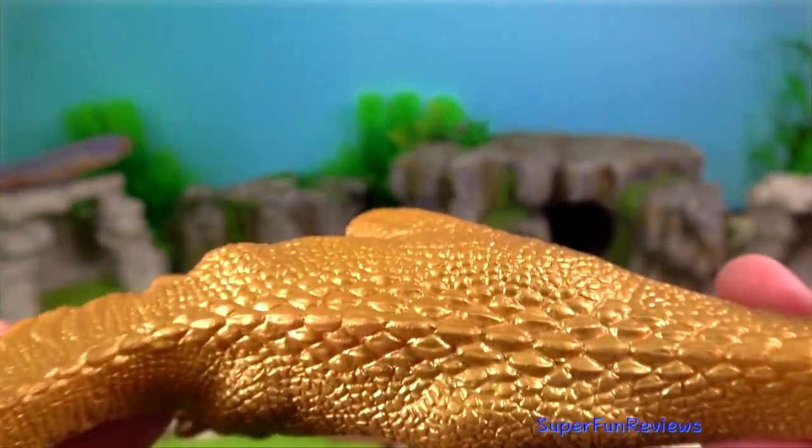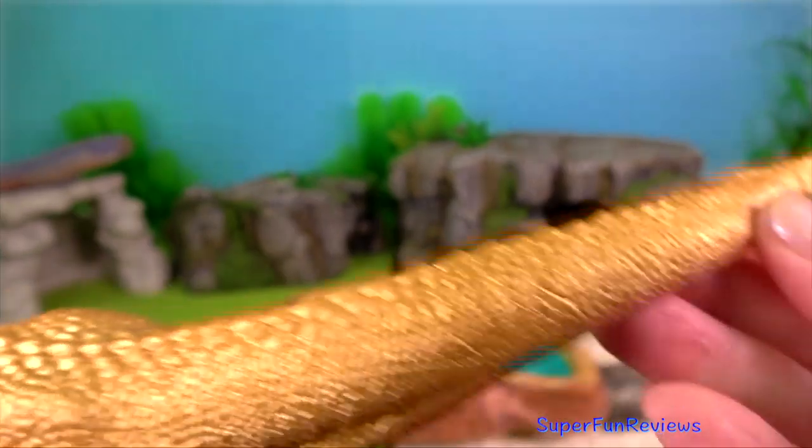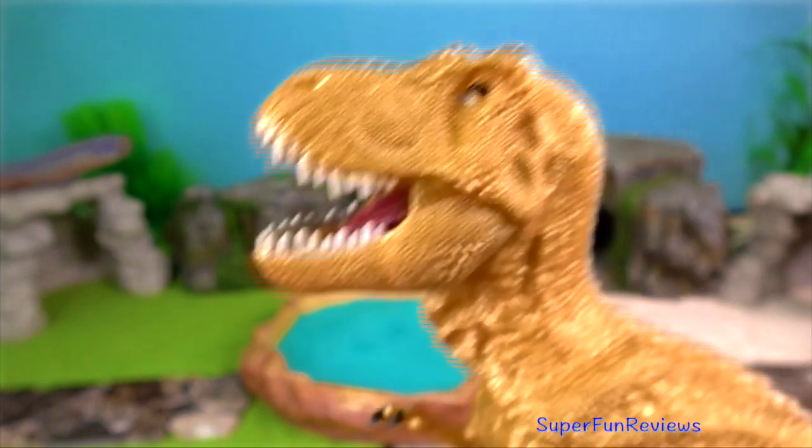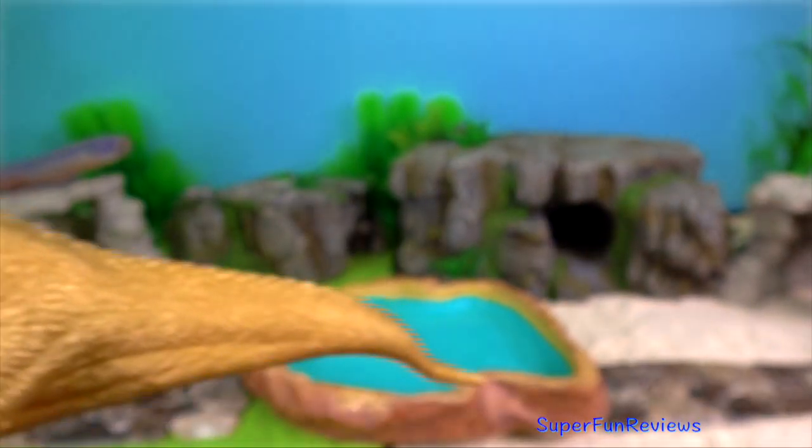You're looking at the Schleich Golden T-Rex which was introduced in 2019. It has an articulated jaw and is a special edition gold.